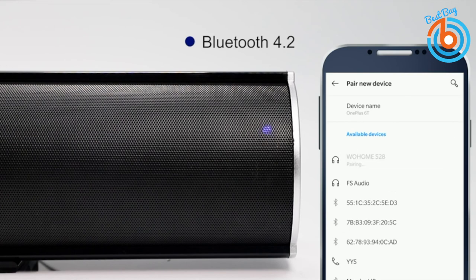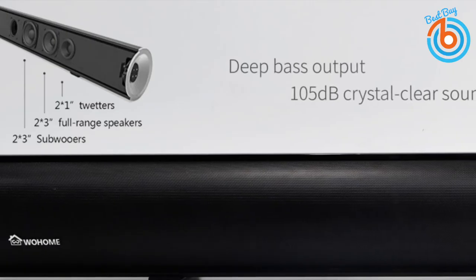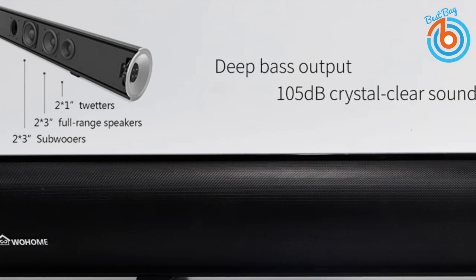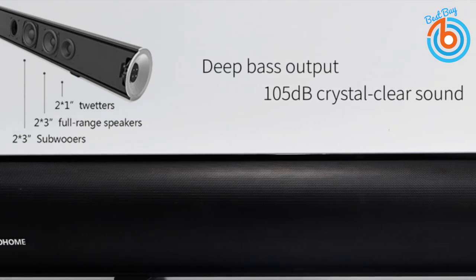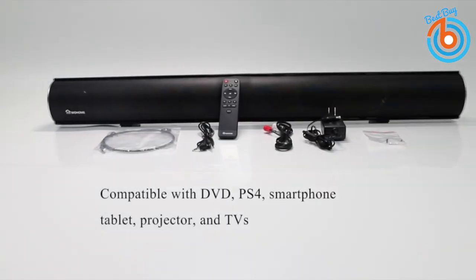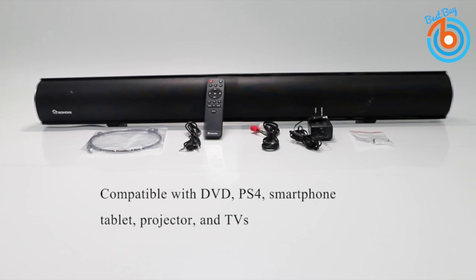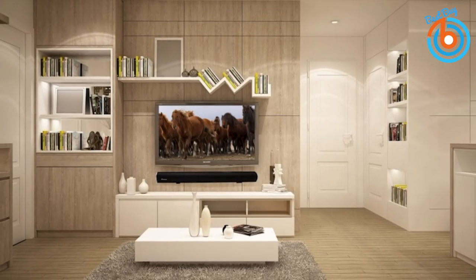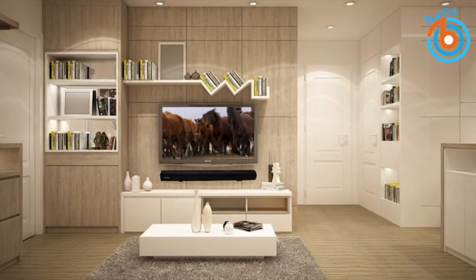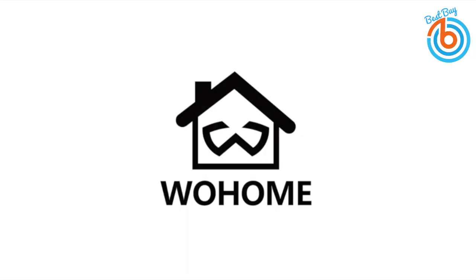Enjoy wireless streaming music through Bluetooth 4.2. You can also choose wired connections including digital optical, RCA, AUX, and USB, compatible with TVs, projectors, computers, smartphones, tablets, PCs, PS4, DVD players, and other devices. Its remote controller that comes with the soundbar has an operation range of 4 to 6 meters in an open area. The link is provided in the description for more information or to order.